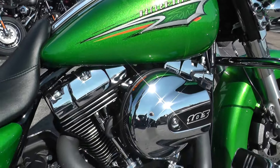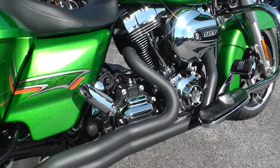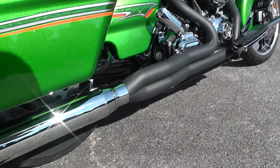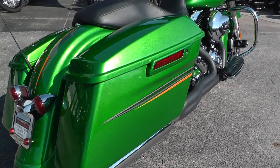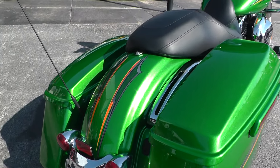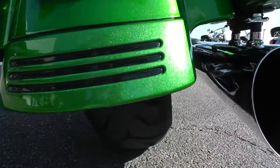It's got a 103 motor, six-speed transmission, and it's also had a two-into-one header added to it — not sure who makes that, but it's got a real nice sound to it. Good tires on it as well.